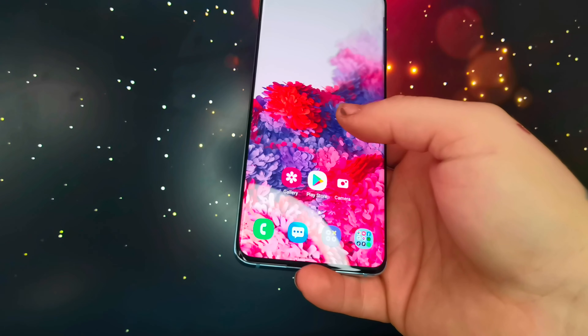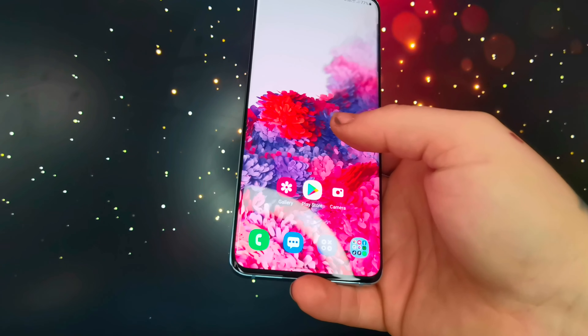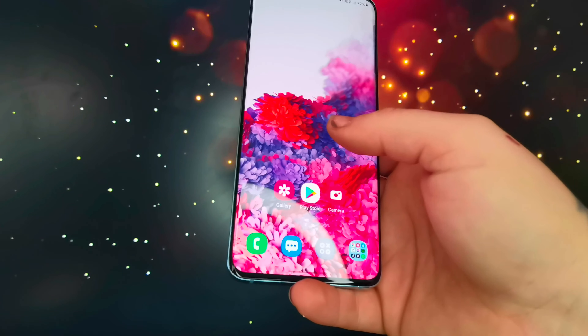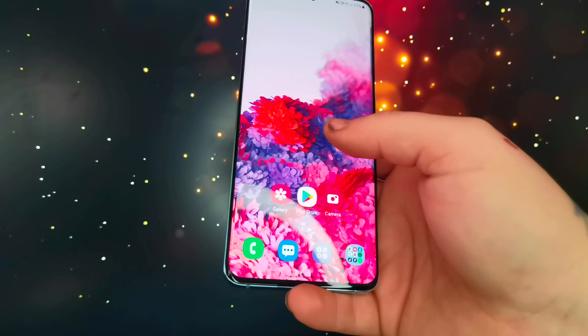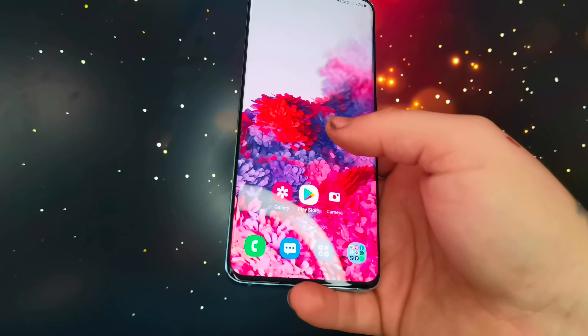It's got the performance — it's got the Exynos 990 chip and I believe it's 8GB of RAM. If you're in America it's the Qualcomm Snapdragon 865, which may come with 12GB of RAM.